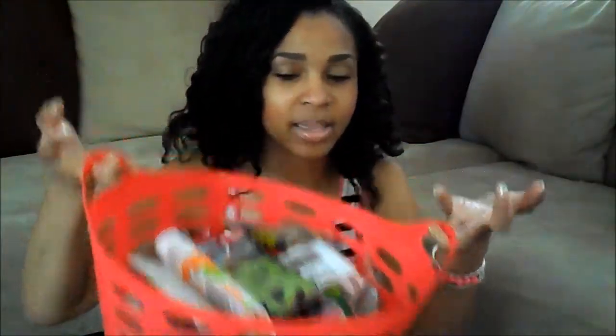So without further ado, enough with the rambling — here is the basket! It is full to the top as you can see. I'm just going to start pulling things out and then at the end of the video I will let you know what you have to do to win this basket full of goodies.